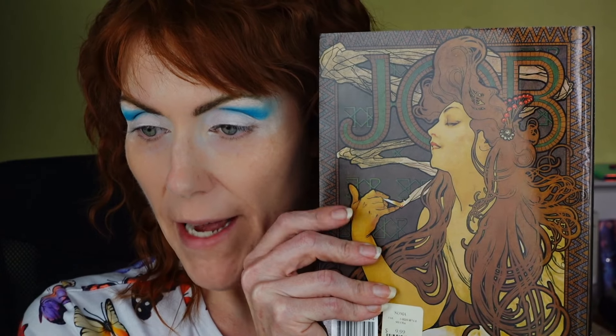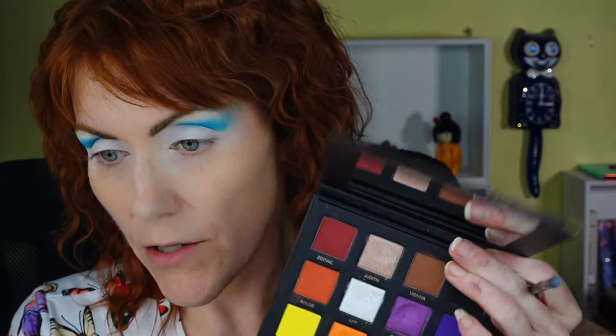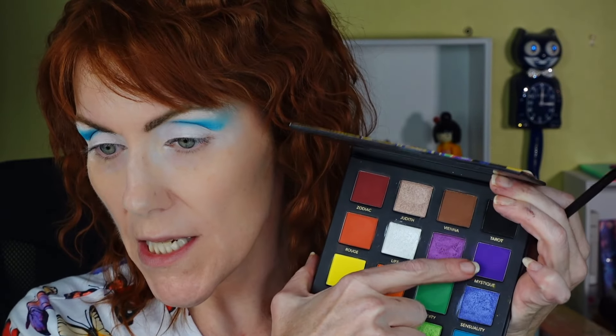For instance, the back of this — this is Job, or whatever it was called. I'm going to take this little blending brush from Give Me Glow, the G327, and go into Mystique to deepen up this crease right in here and into the socket.